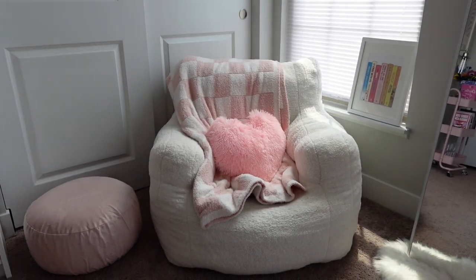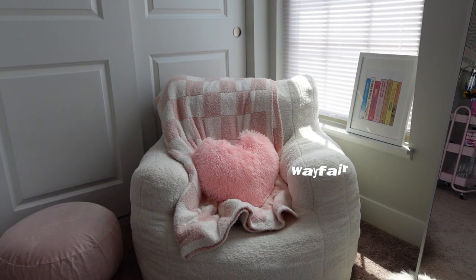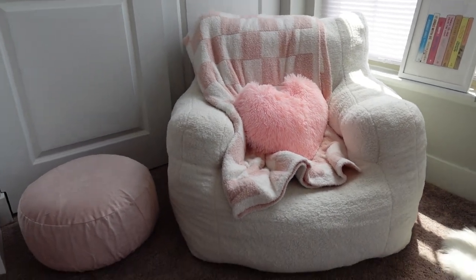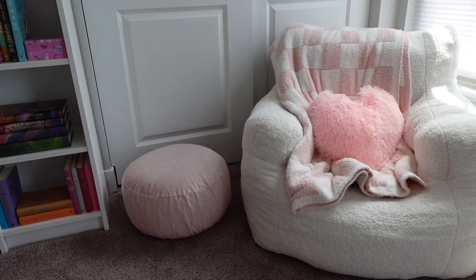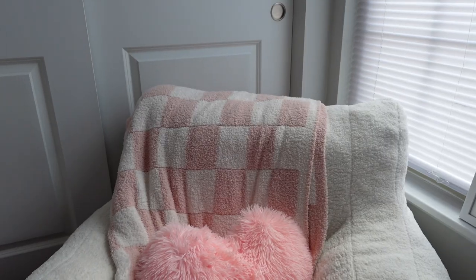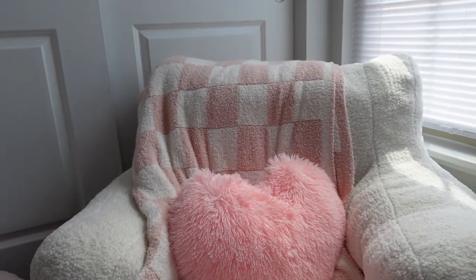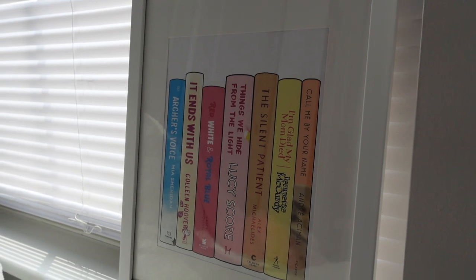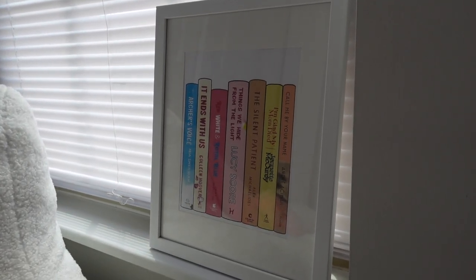Moving on to everyone's favorite part of my room — this chair. My parents got it for me for my birthday, it's from Wayfair. It's so comfy, it's honestly the perfect reading chair and I read in it all the time — I'll link it below. This little footstool is from Five Below, literally just a blown-up footstool, and the cover on top is also from Five Below. The blanket on my chair is from Amazon, as well as this little heart pillow. The Amazon blanket is basically the exact same as Barefoot Dreams, so I definitely recommend the Amazon version. This little print is off Etsy — a custom print where I sent in all my favorite books and she created a mock-up. I framed it in an IKEA frame and it's probably my favorite corner in my room.